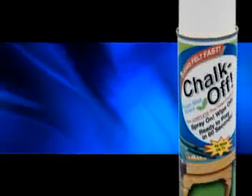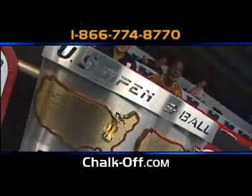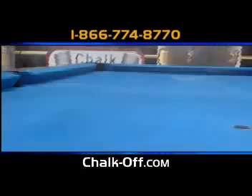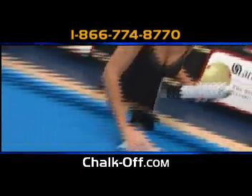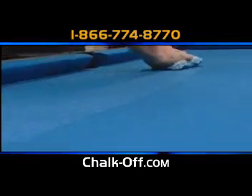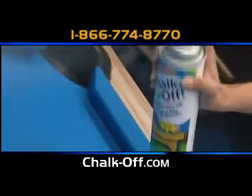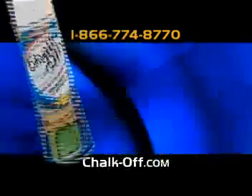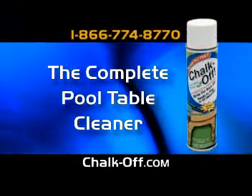The game starts with a clean table. Get it clean with Chalk Off, the official pool table cleaner of the U.S. Open Nine Ball Championship. Just spray it on and wipe it off — that's all it takes. Clean your pool table in less than 60 seconds with Chalk Off and the new microfiber brunge — it's a brush and a sponge all in one. For more information, call us toll-free, visit chalkoff.com, or call your local retailer and ask for it by name. That's Chalk Off, the complete pool table cleaner.